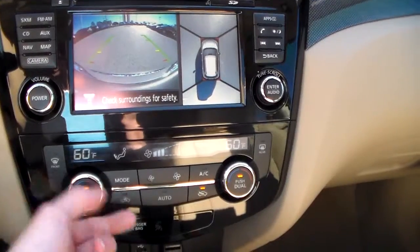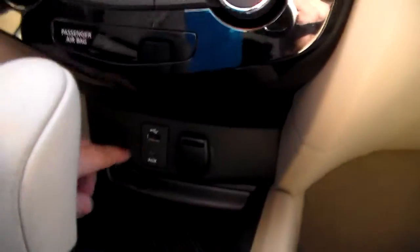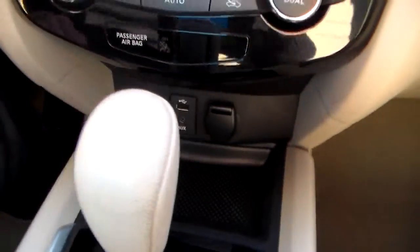You got your dual climate zone controls down here. Down here you also got your USB, auxiliary, and 12-volt accessory outlet.